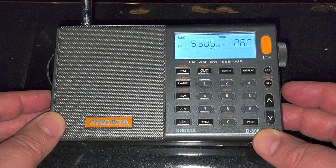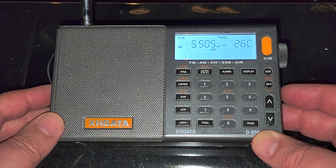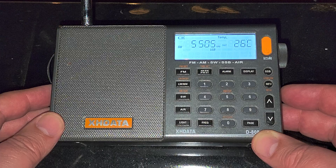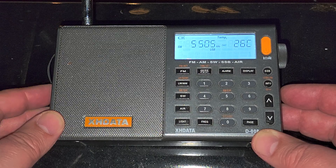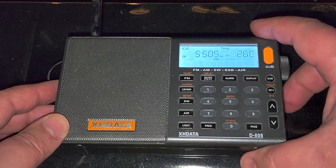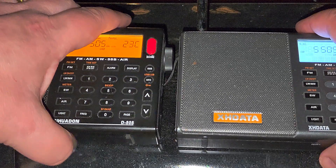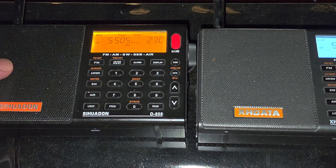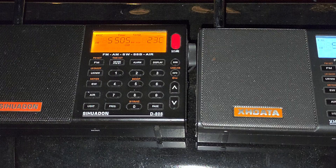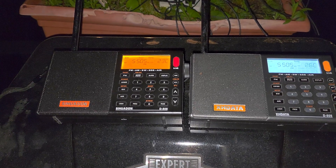Each radio will be slightly different — they're not exactly the same. It's cool to hear these signals and shows how good these radios are. If I had this rather than a DX100 back in the 80s, it would have made a world of difference in my radio listening. It's just crazy how good these radios are today.